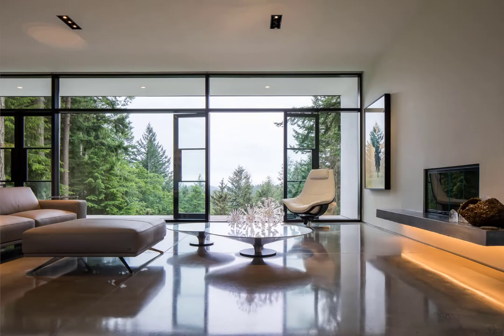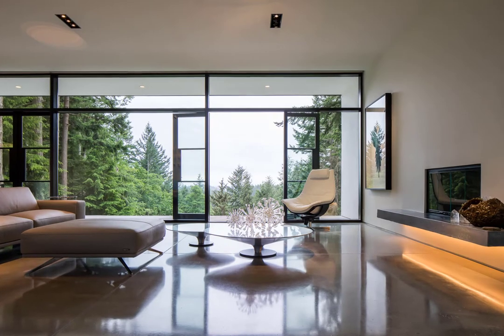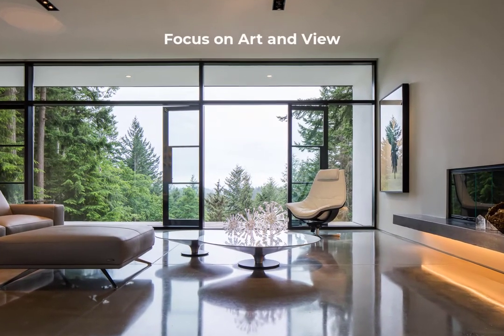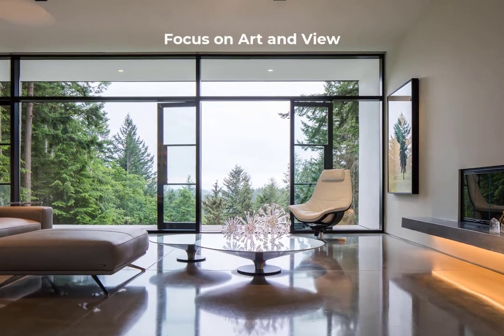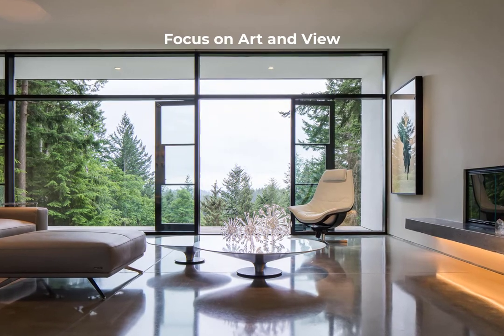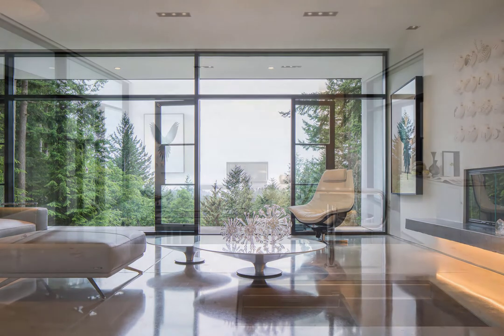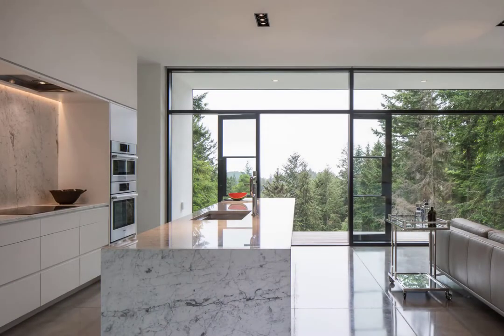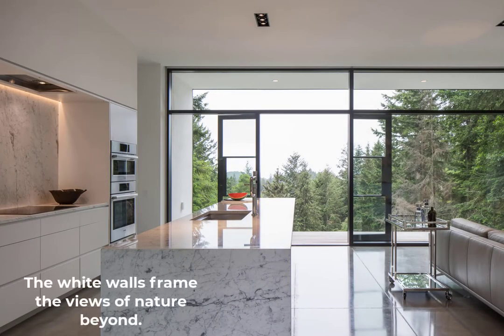Once inside the home, the simplicity of the design allows for two things to stand apart: the art and the view. The minimalist white interior is the perfect backdrop for the homeowner's extensive collection of art. A hallmark of any great home is to surround yourself with the things that you love — the things that bring you joy. These gallery-like walls allow the art to be displayed without distraction. Herron also uses the white walls to frame exterior views, treating art and nature as equally important.